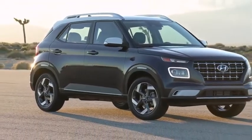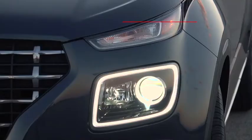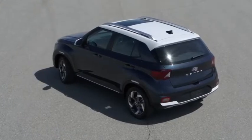Along with its city-smart dimensions, the Venue presents bold styling highlighted by a cascading grille and optional LED projector beam headlights. The Denim features 17-inch black wheels and an exclusive denim blue color with white accenting.